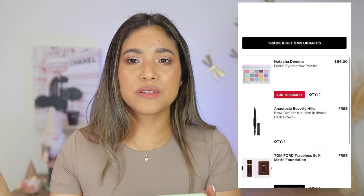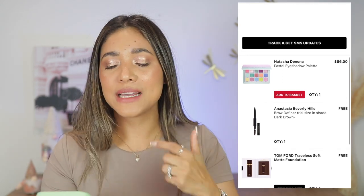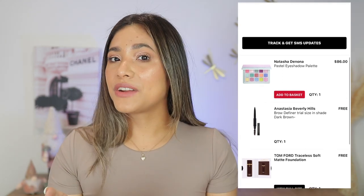Also in March, I got the Kayali travel spray in beautiful Vanilla 20. And I purchased the Natasha Denona Pastel eyeshadow palette — it's good. Not something I reach for every day since it's quite bright, but it's nonetheless a very high-quality pastel eyeshadow palette and I like it.